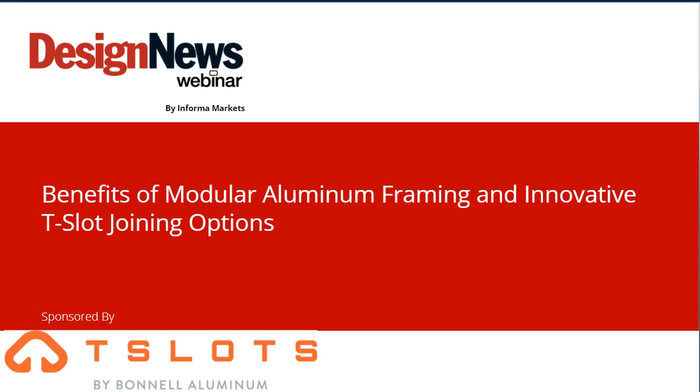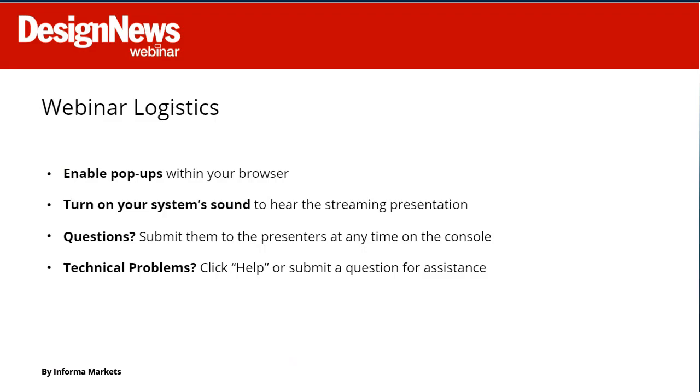We have just a few announcements before we begin. This webinar is designed to be interactive. The dock of widgets at the bottom of your screen will allow you to learn about today's speakers, download resources, share this webinar via social media, and participate in the Q&A session at the end. Slides will advance automatically, and you may also download a copy via the resources widget. Toward the end, we'll ask you to complete our survey on the right-hand side of your screen. Please fill it out before leaving, as your feedback helps us improve future events. If you experience any technical problems, click the Help widget at the bottom of your screen, or type your issue into the Q&A area and we'll offer one-on-one assistance.